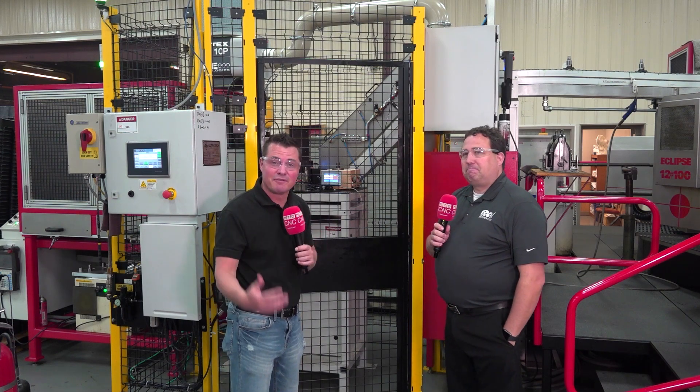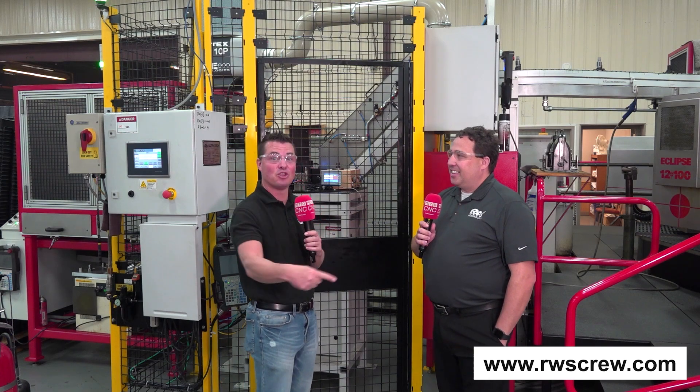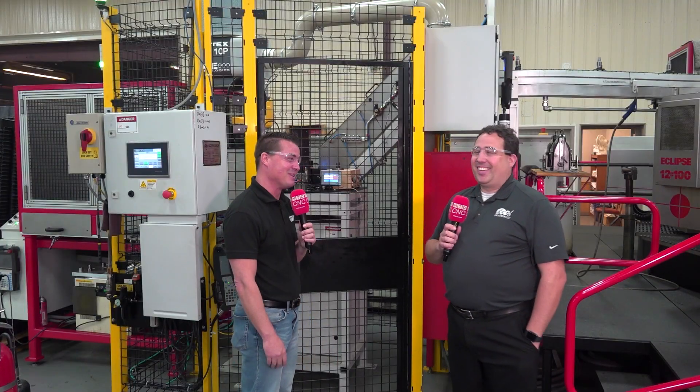It's that obvious that we need to invest in automation. RW Screw is doing it — you should do it too. If you haven't done it, give them a buzz; they can do the work for you. That's how we bring more work in. Thanks Tony, always a pleasure.